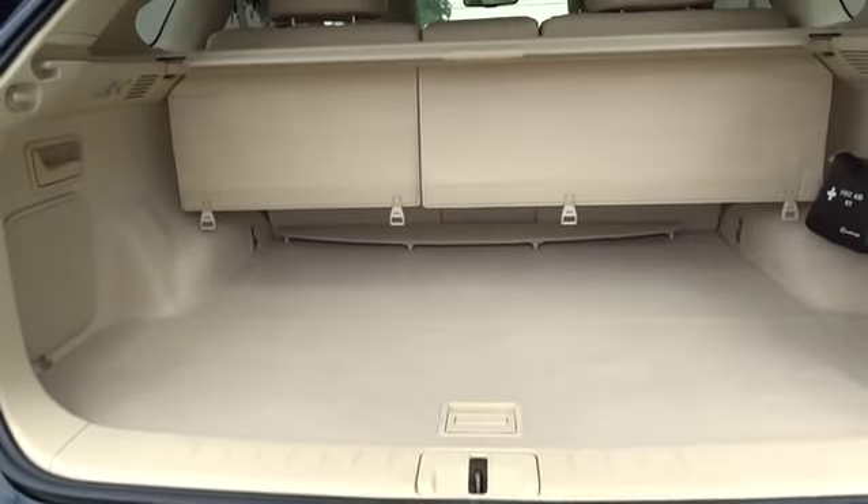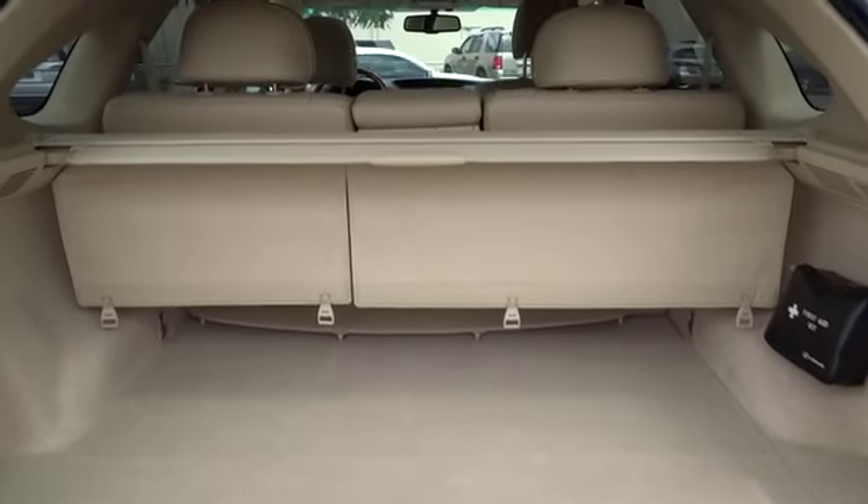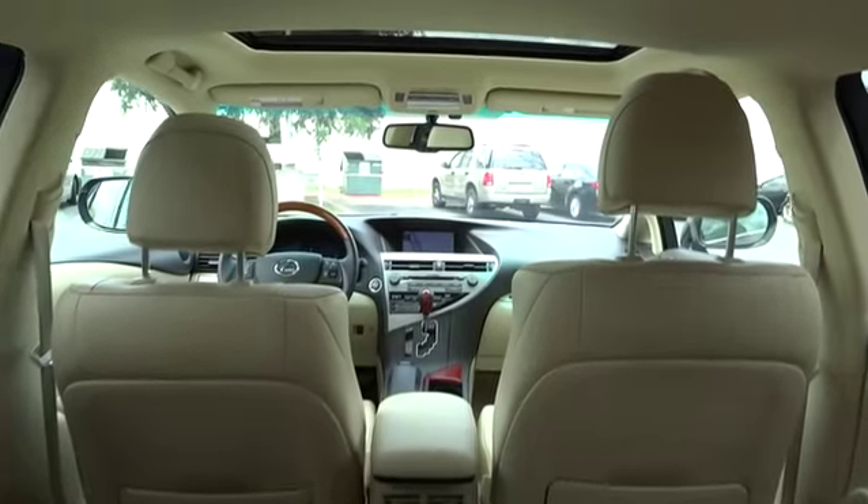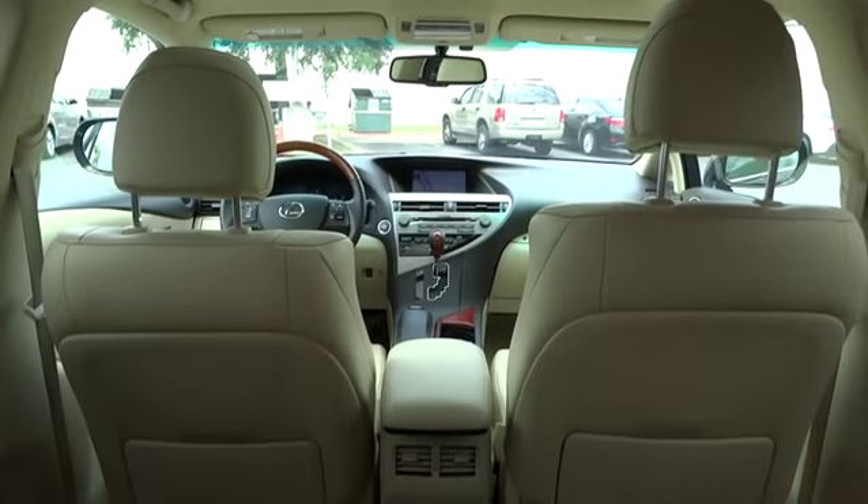Stability control, traction control, anti-lock braking system, power passenger seat, CD changer, steering wheel audio control, power steering, adjustable steering wheel.